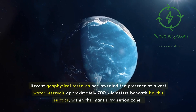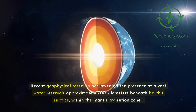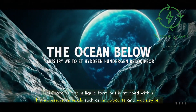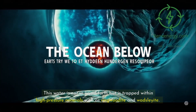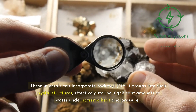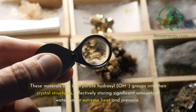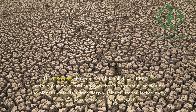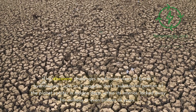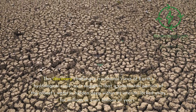Recent geophysical research has revealed the presence of a vast water reservoir approximately 700 kilometers beneath Earth's surface, within the mantle transition zone. This water is not in liquid form but is trapped within high-pressure minerals such as ringwoodite and wadsleyite. These minerals can incorporate hydroxyl (OH⁻) groups into their crystal structures, effectively storing significant amounts of water under extreme heat and pressure. This discovery challenges traditional views of Earth's hydrological cycle, suggesting that a substantial portion of the planet's water is hidden deep within its interior, locked away for millions or even billions of years.